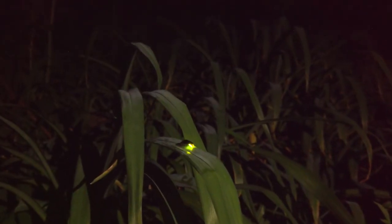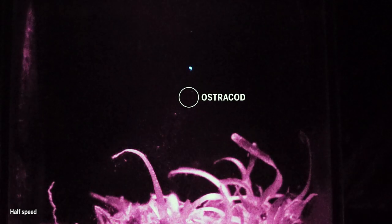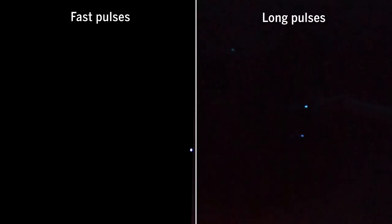You look at a firefly — where the flash is, the firefly still is. In ostracods, the luminescence is in the past. You might see three or four or five or more pulses, and that's still not where the male is, because individual pulses could last for upwards of 10 seconds. So you've got 100 milliseconds on one side, and then you've got 10 seconds on the other side.